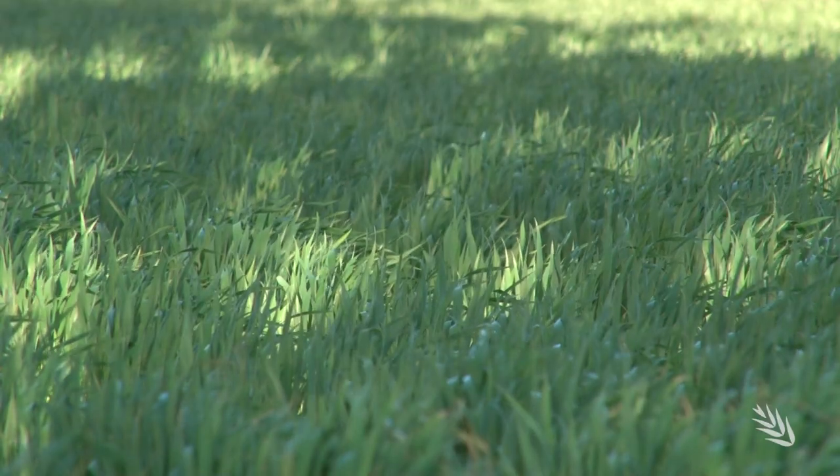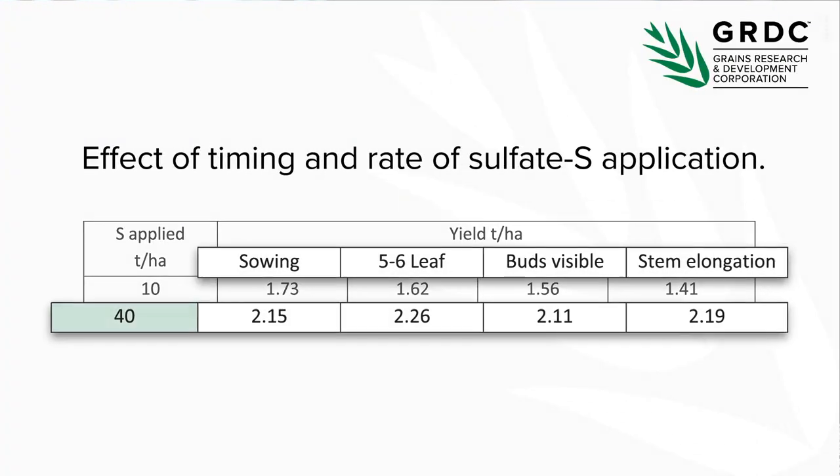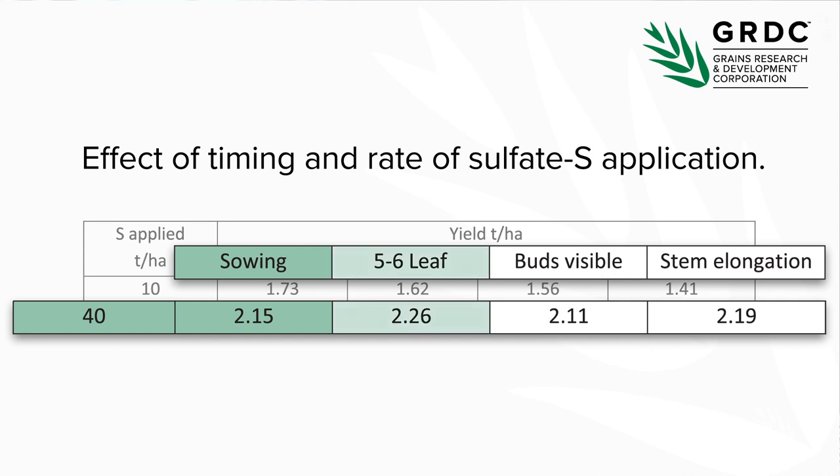For every 50 kilograms of nitrogen mineralised from a soil, you'll get about eight kilograms of sulphur mineralised per hectare from the soil organic matter. Another contrast between sulphur and potassium is the timing of applications. Being more mobile in the soil, sulphur isn't restricted to early applications. Top-dressing sulphur is reasonably effective — 40 kilograms of sulphur at sowing, at five to six leaf stage, and even at stem elongation all provided about the same yield, because growth could compensate by accessing that sulphur later on.